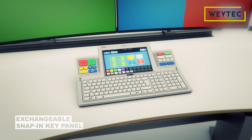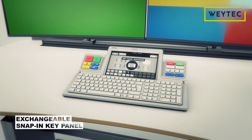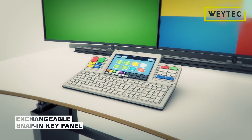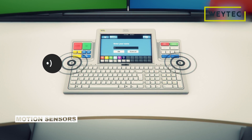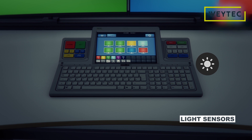To meet hygienic requirements in 24-7 facilities, use your own individual snap-in key panel. Motion and light sensors increase security, ergonomics, and energy efficiency.